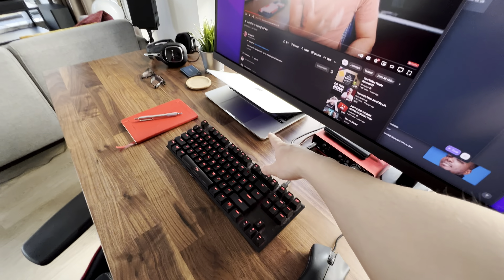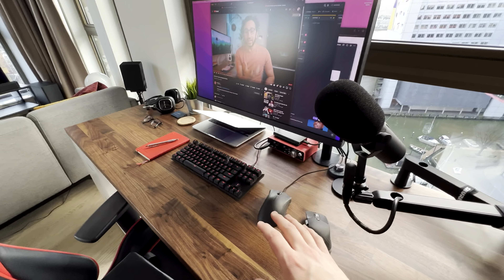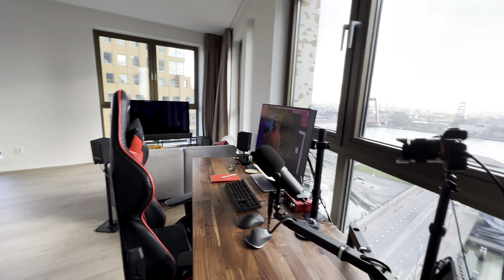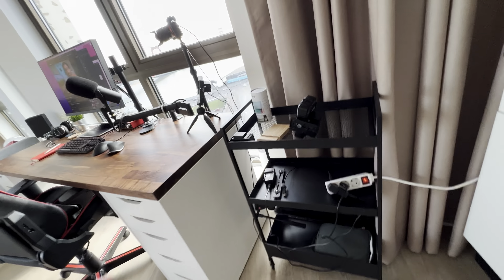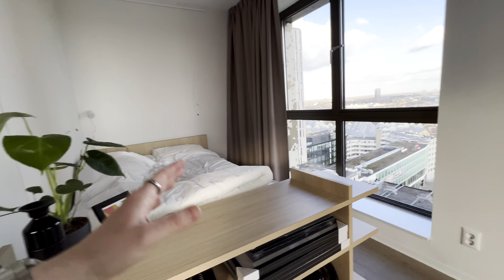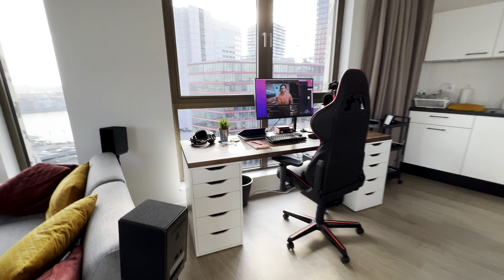I have it hooked up to my MacBook and I've got my mic here. I even hooked up my mechanical keyboard to my MacBook, but I'll keep all the technical stuff for my gaming channel — go check the description if you're interested. You're probably going to see this view in a lot of videos. I'm also going to use this little cart as a small video studio — I can put my camera on top with a little tripod and move it around to get different angles. I kept the setup really basic and that makes it very relaxing to work at.